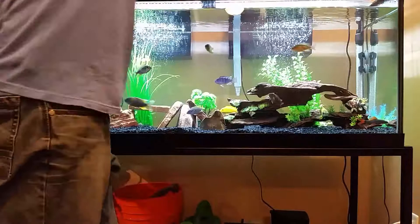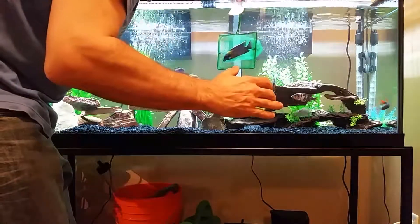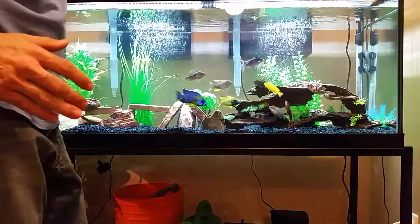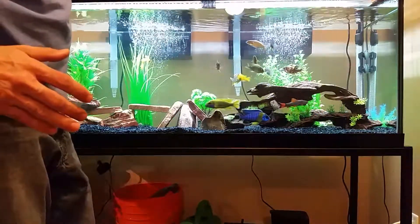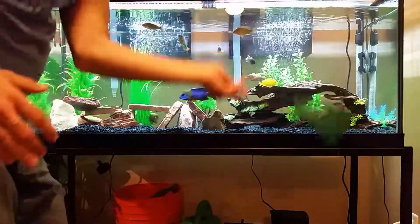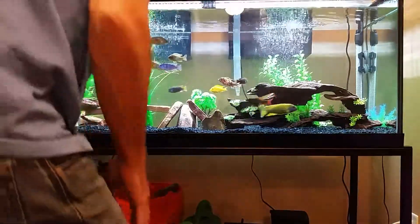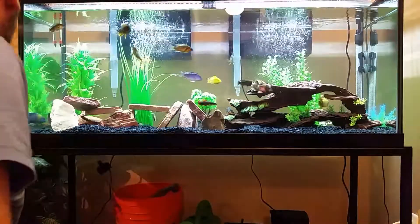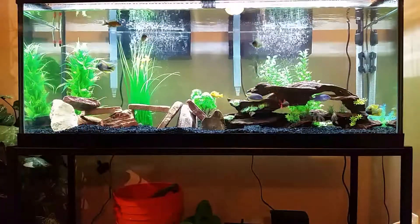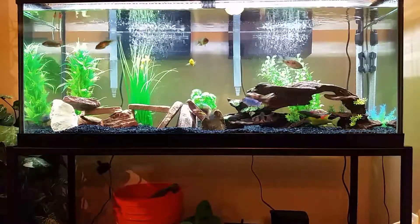Oh, he looks nice! Wow, look at those colors! He's gone off to the side to get his bearings.